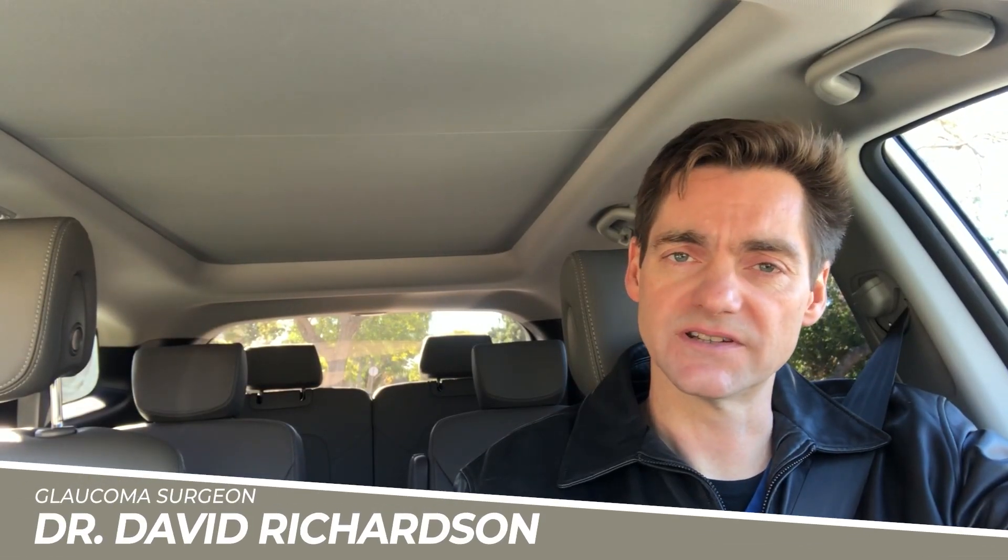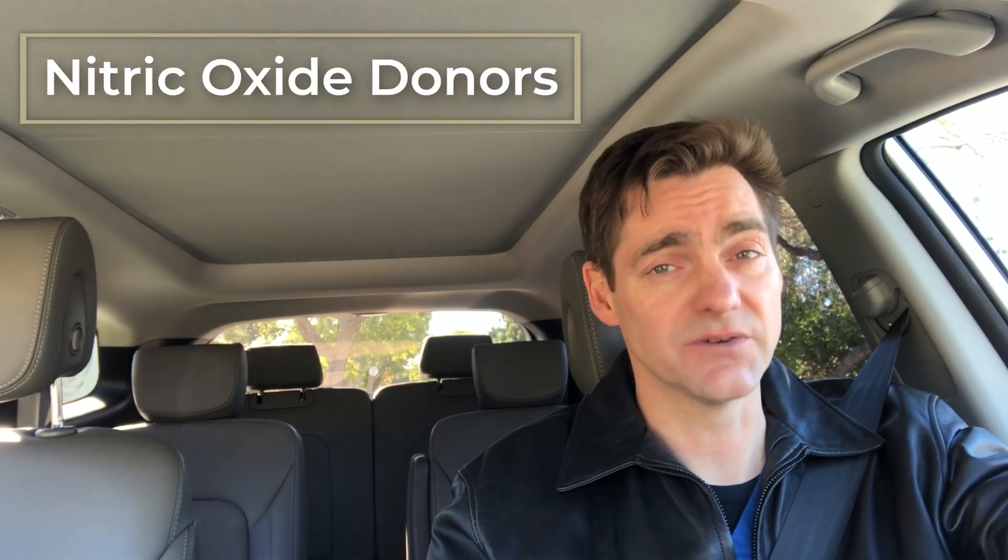Hello, I'm Dr. David Richardson. I'm a cataract and glaucoma surgeon in Southern California. During my morning commute, I like to discuss those things that there's simply not time enough to discuss in the exam room. So today, I'd like to cover a class of glaucoma medications called the nitric oxide donating class.